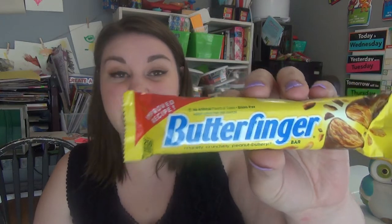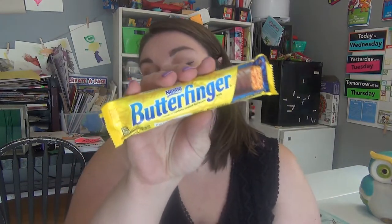Hey guys, welcome back to my channel! Today I have another food review for you. Me and the kids are going to be trying the new Butterfinger bar. I actually have the new one with the improved recipe and an older one, so we're going to taste the two and see if one of them is better or if they taste the same.